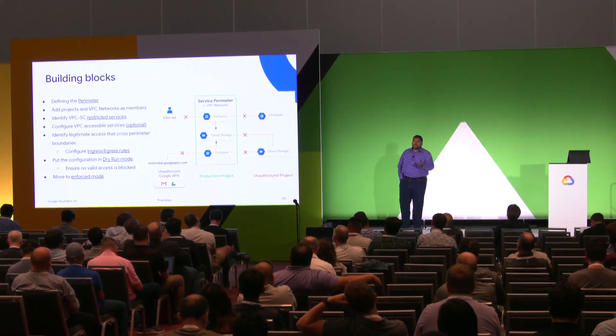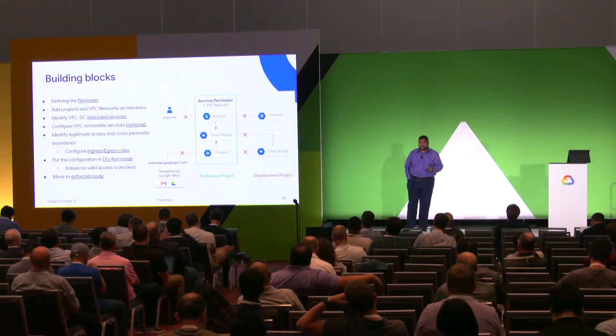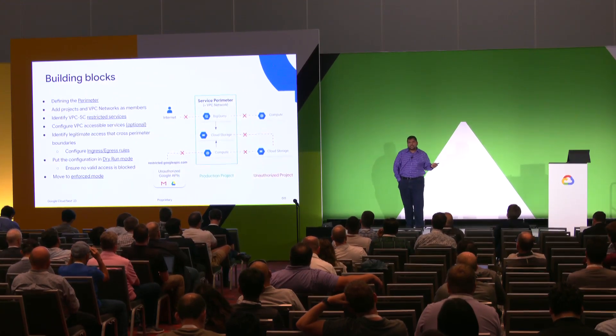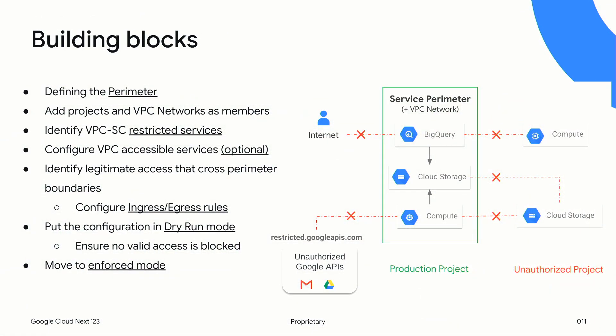Finally, you can move to enforced mode and you should be protected. A common question is: how do I decide how big my perimeter is? Customers operate in one of three models. First, one perimeter across the entire organization — for those worried about external threats outside their GCP organization. Second, a multi-perimeter model for those with strict policies around cross-functional conversations, such as dev environment not talking to prod. Third, small perimeters around critical data sets for those who don't want strict restrictions but want to protect specific critical data.